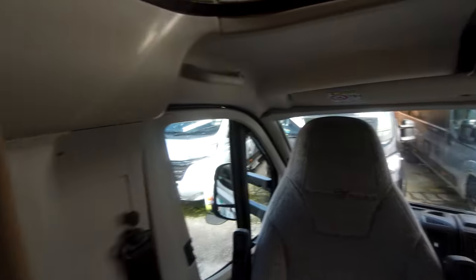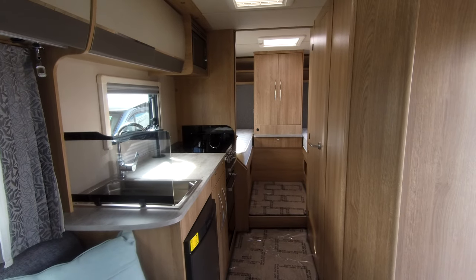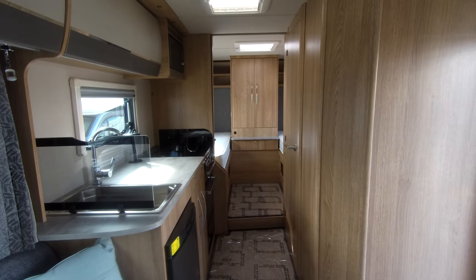A fantastic four berth Auto Trail Imala 734. Come along for a further demonstration and our sales team will be happy to answer any of your questions. Thank you.